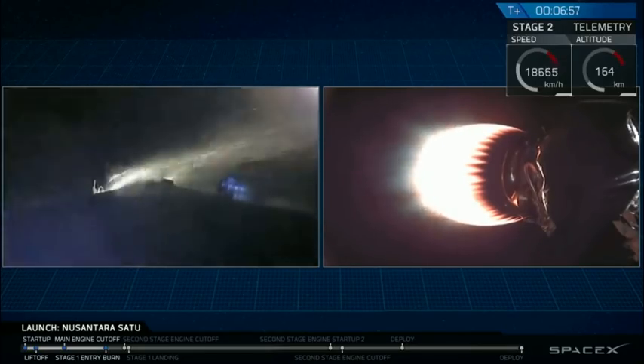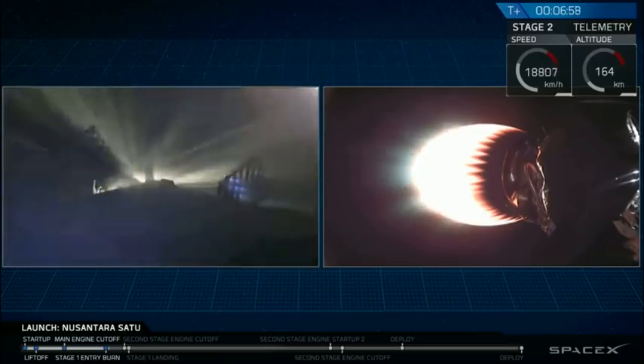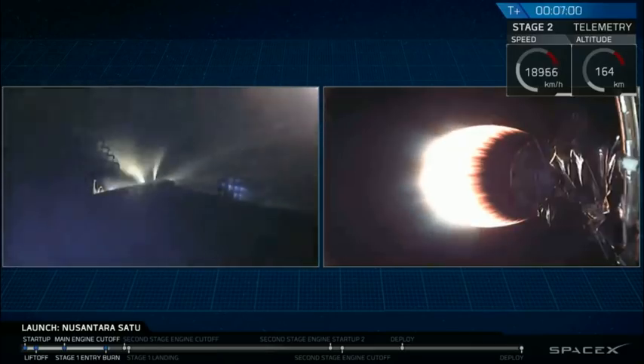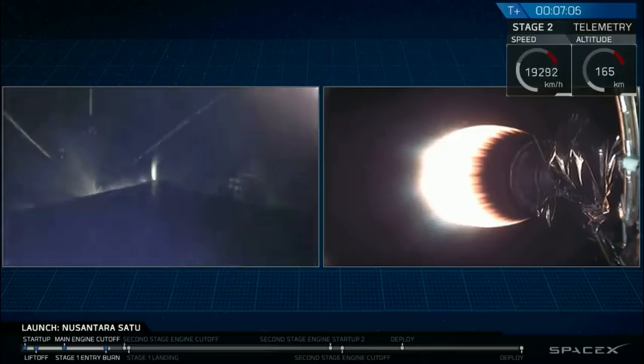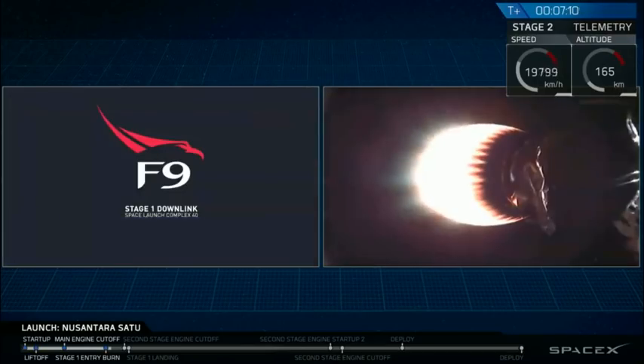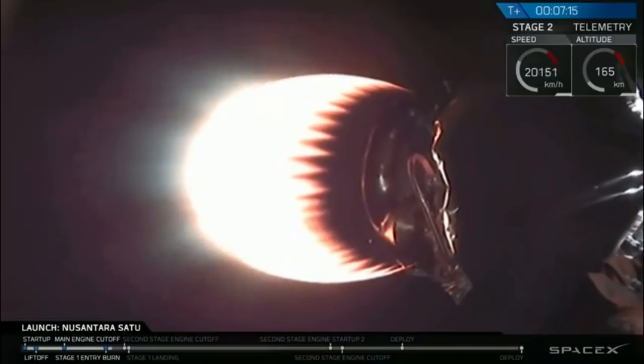Next, coming up at about T plus eight minutes will be a rapid series of events. This will include the first second stage engine cutoff, or SECO-1, the start of the landing burn, followed by the first stage landing. SECO-1 and the landing burn will occur within four seconds of each other, followed by the stage one landing shortly after that.